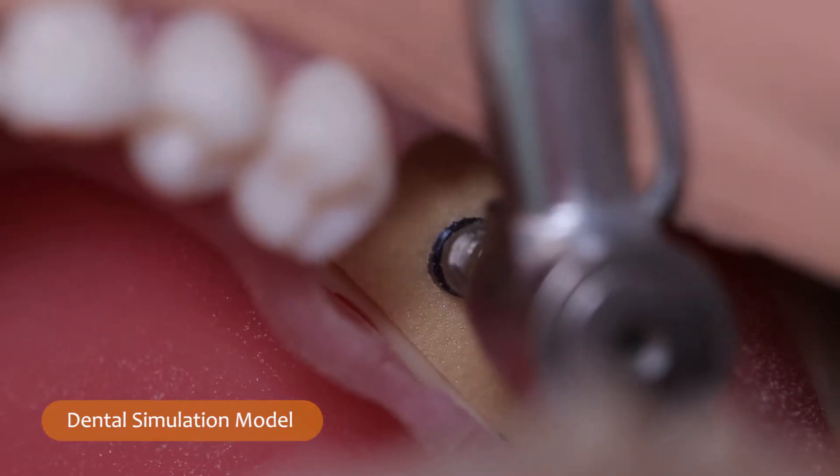It guarantees that the implant is positioned where it's supposed to be based on the surgeon's plan. Sometimes you can do the plan ahead of time but there are things you might miss in the scan that you discover in the middle of surgery, and that's something you want to be able to account for.